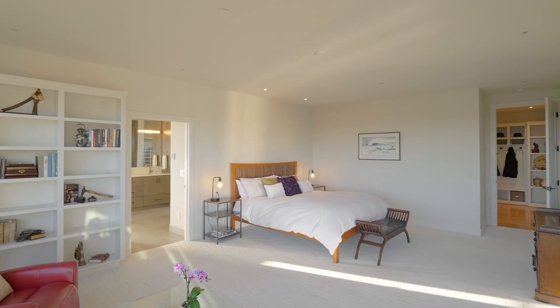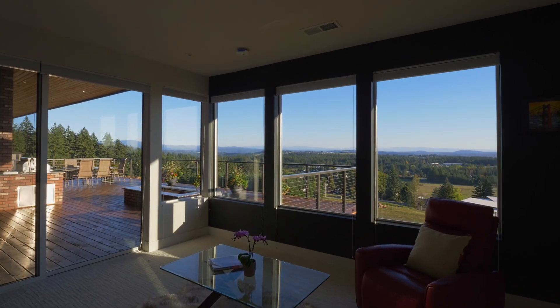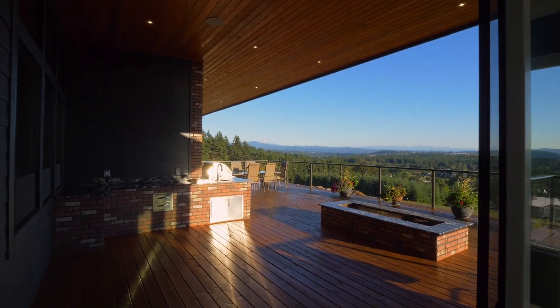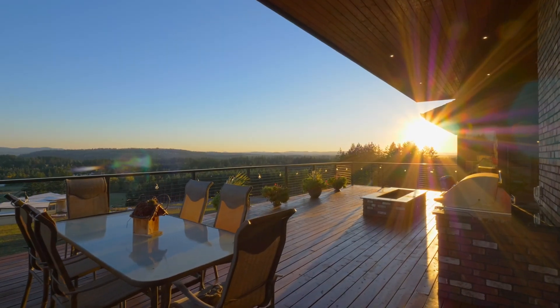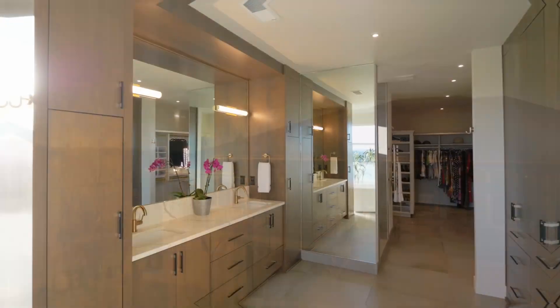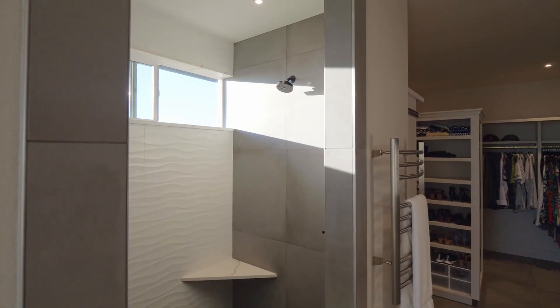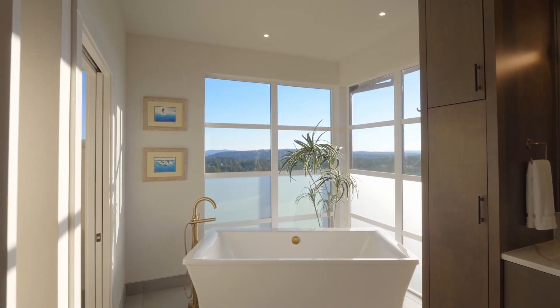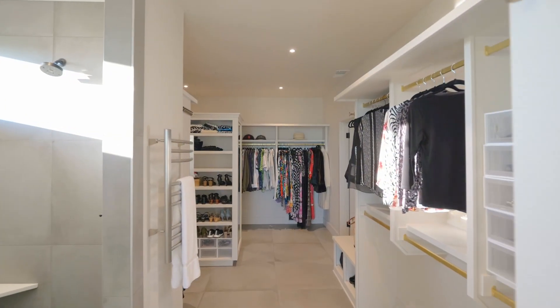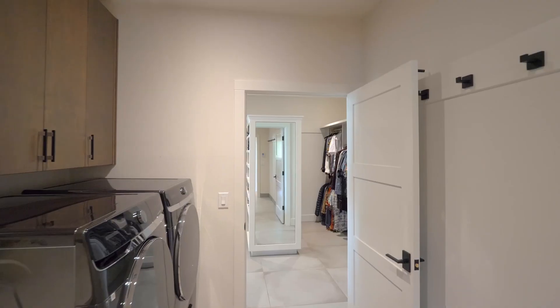In the private primary suite, you can unwind while taking in the serene views, or head out to the terrace to enjoy your favorite beverage while watching the sunset. The spa-inspired bath features a large tiled shower, soaking tub, and an impressive walk-in closet, all with heated floors. And it conveniently connects to the laundry room.